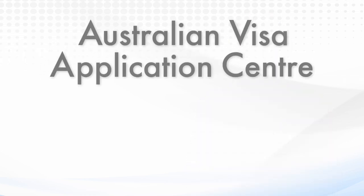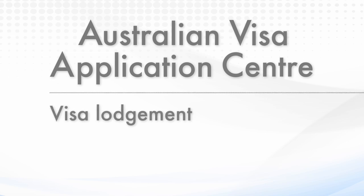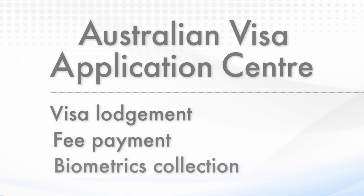Under the new arrangements, you may be required to provide your biometrics, such as fingerprints and a photograph, as part of your Australian visa application. In some locations, the Australian Government uses service delivery partners to operate AVACs, or Australian Visa Application Centres. AVACs offer a range of visa application services, including visa lodgement, fee payment, and biometrics collection.